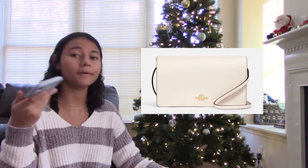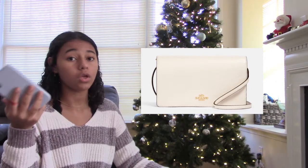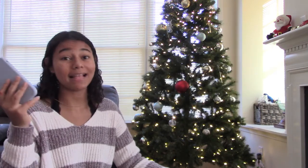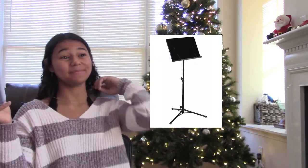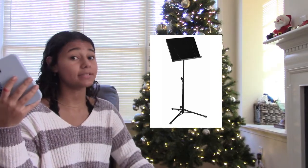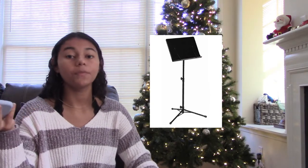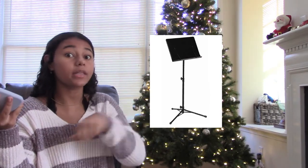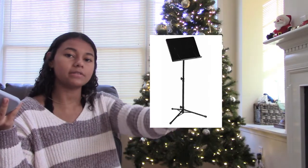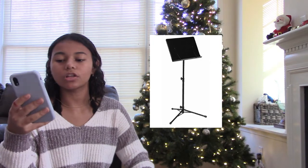The next one is a purse — everybody could use a new purse because sometimes you have a certain outfit and want a different purse for it, so you can never have too many. The next one is an instrument — that can be expensive, but you could get an instrument accessory instead. If they play guitar, get picks; if they play violin, get a music stand. It shows you know what they're into.